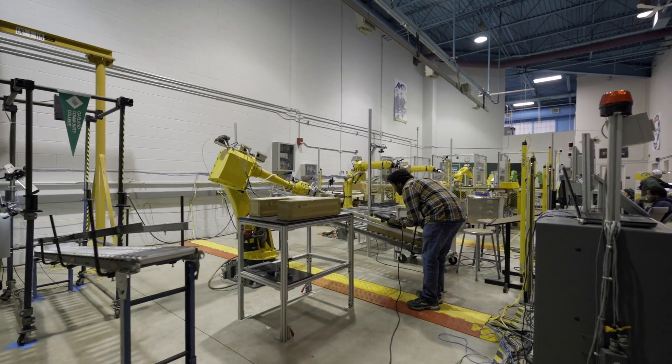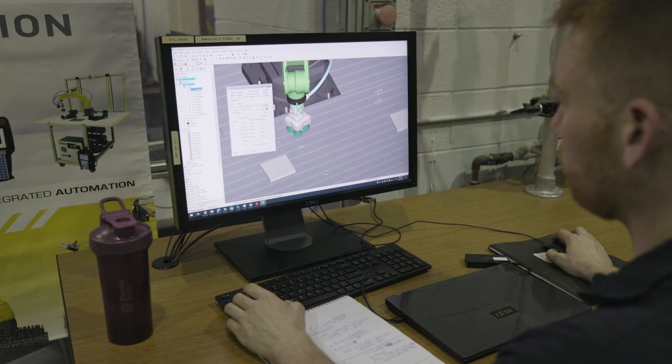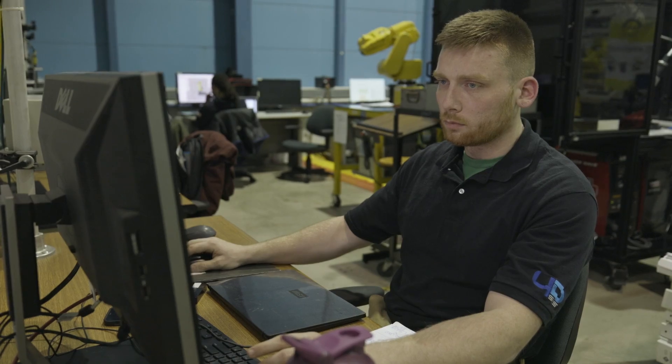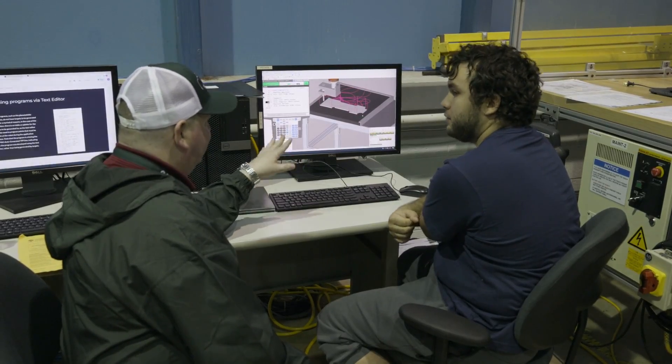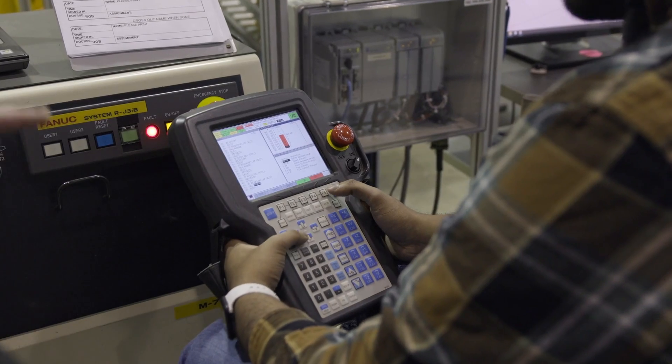Nowadays, employers want students with college degrees that they can send out to be field service technicians in various roles. I have students working in food processing, automotive, electronics manufacturing, cosmetic manufacturing, and various other industries. Pretty much all of my students, generally speaking, are employed in industry halfway through the program. They're working in an automated environment every single day.